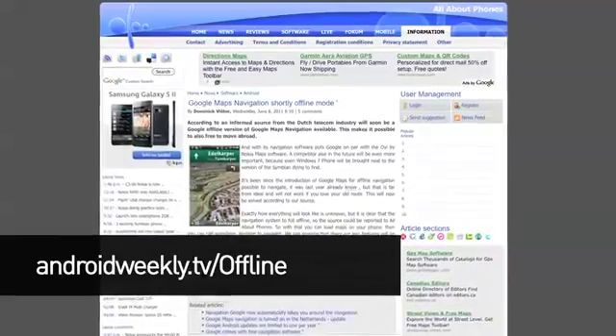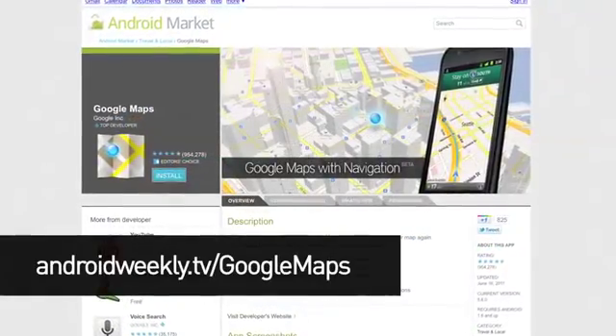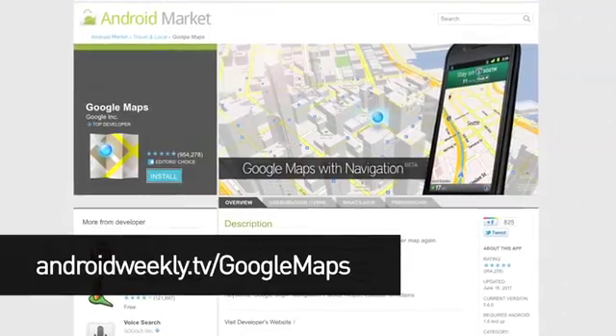Recently, Google added the ability to cache maps and navigation routes, but it was a lame solution that required too much preplanning, and it simply didn't work that well. Now it looks like offline navigation will be possible in Google Navigation. This isn't confirmed, but it's the next logical step — we're expecting more detail later this summer. Offline navigation will mean you can get turn-by-turn directions whether you're on the data network or not. When in offline mode, though, you'll miss out on up-to-the-minute traffic data, live search, and other such niceties. A small price to pay, we'd argue.